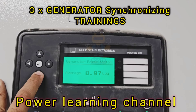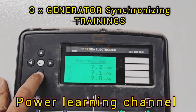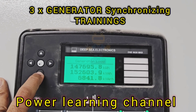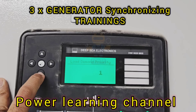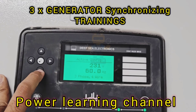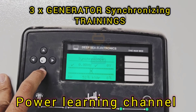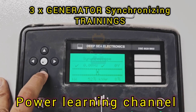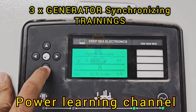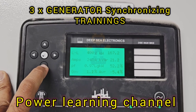After synchronization is achieved, the next important aspect is load sharing. With the generators now running in parallel, they need to share the electrical load evenly. This is where the DeepC 8610 controller continues to play a crucial role. The controller ensures that the load is distributed evenly across the generators by adjusting the fuel input to each engine. If one generator is taking more load than the others, the DeepC 8610 will reduce its fuel supply, allowing the other generators to pick up the slack. This dynamic adjustment keeps the system balanced and prevents any single generator from being overworked.